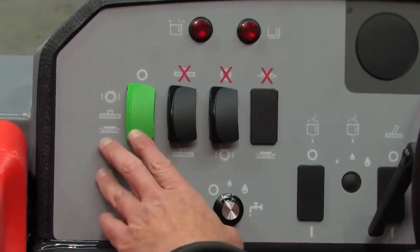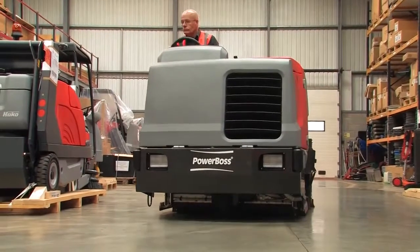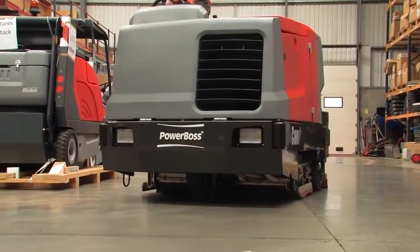From a simple, single button start, the front wheel steer Combi 400 could not be easier to operate, with exceptional manoeuvrability.